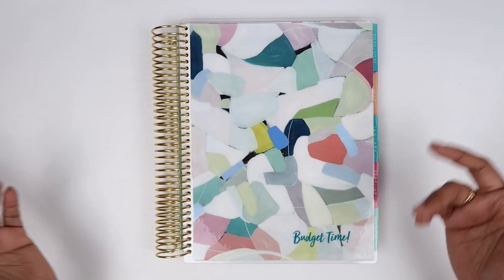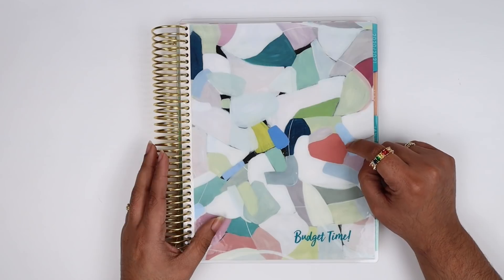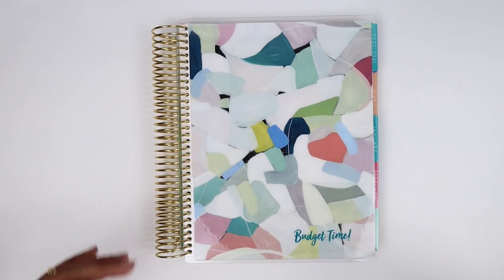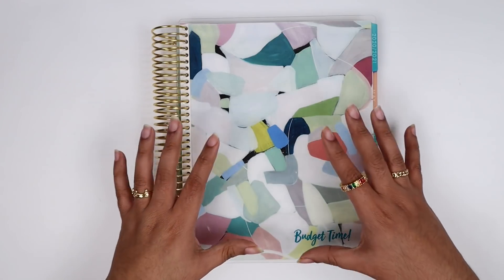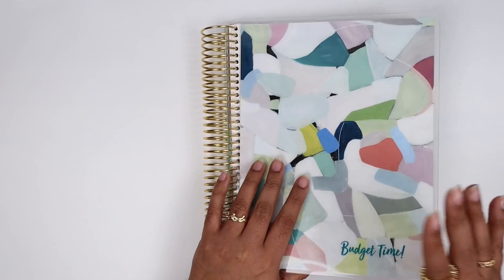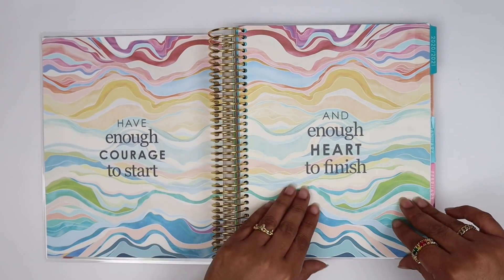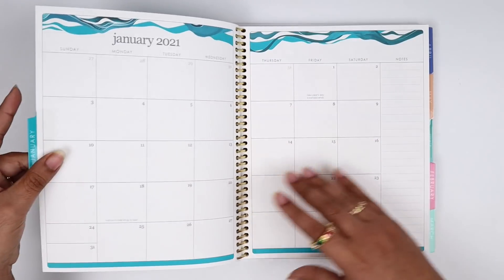This is an Erin Condren 7x9 monthly planner — just a planner with months, notes, and I'm a sticker budgeter and a sticker shop owner, so I create stickers to make my budget layout. If you're interested in any of the stickers I use, I'll have them linked below to my shop, and I'll have this planner linked below as well, so always check the description box.